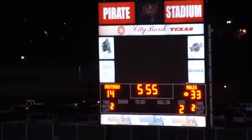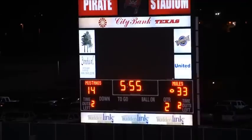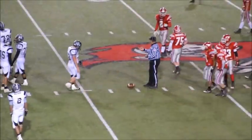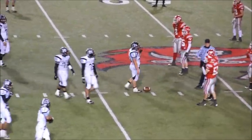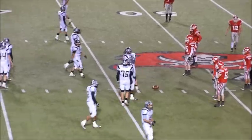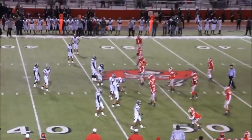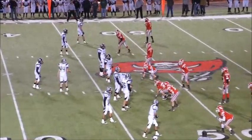That makes the Mule fans and the coaches feel a little better to pick up that touchdown as Denver City was really getting the momentum. It's probably going to be third and eight to go, with 3:01 left in the first half. The Mules lead 33-14. Big play here coming up for the Mules.